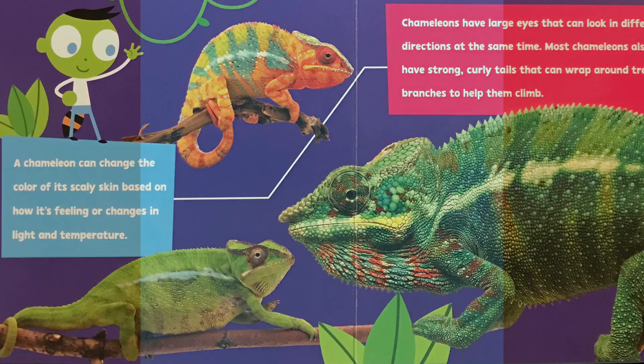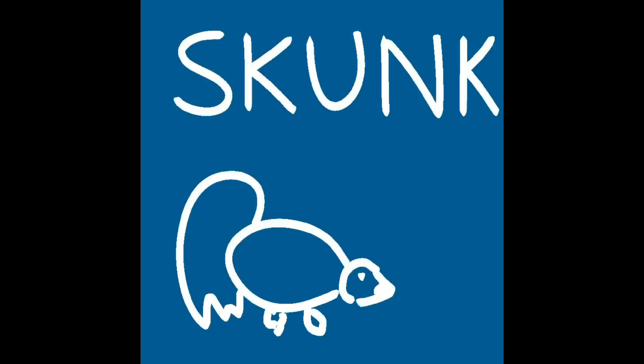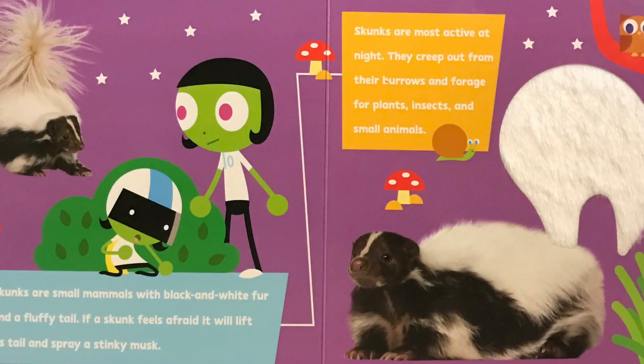Ooh, I smell something stinky! It must be a skunk. Skunks are small mammals with black and white fur and a fluffy tail. If a skunk feels afraid, it will lift its tail and spray a stinky musk. Skunks are most active at night. They creep out from their burrows and forage for plants, insects, and small animals.